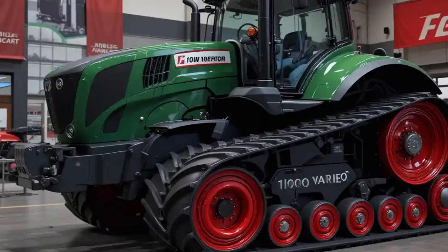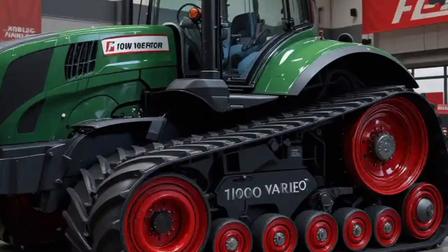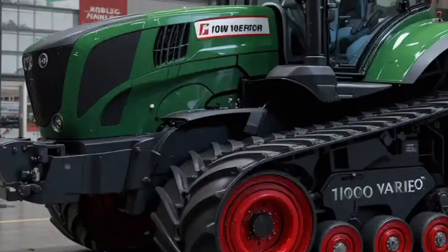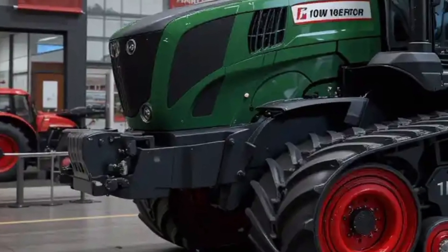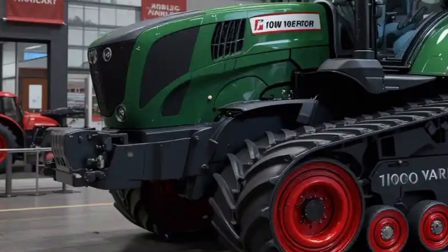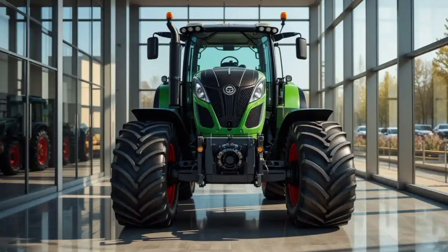Let's begin by talking about the tractor's exterior. The Fendt 1000 Vario has a bold and commanding presence. It features the iconic Fendt green body with black detailing and striking red track or wheel accents, depending on configuration. This color scheme instantly identifies it as a premium machine from one of Germany's most respected agricultural brands.